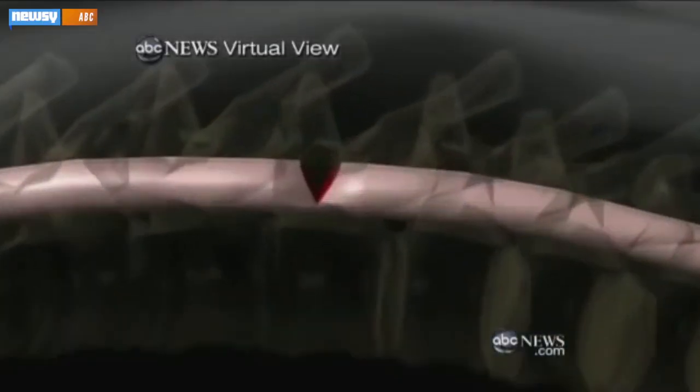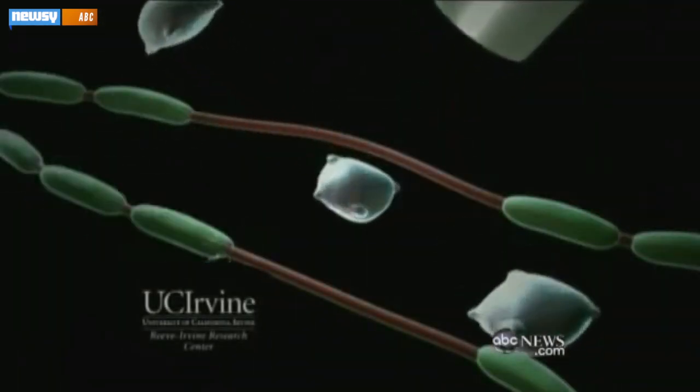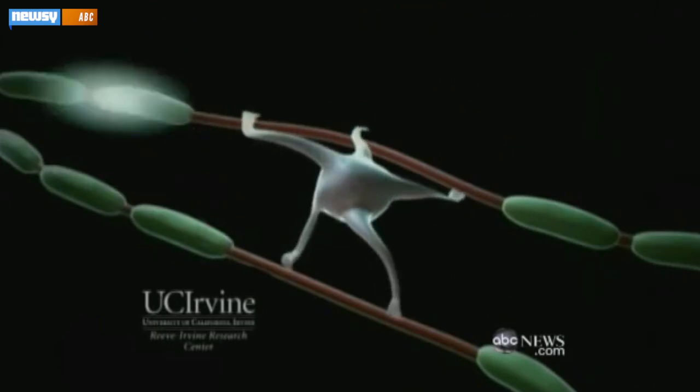Current recovery methods for broken and damaged spines are mainly invasive surgeries, usually in the form of nerve transplants, stem cell injections, and neurostimulator implants. This treatment would be less invasive, with potentially higher efficacy.